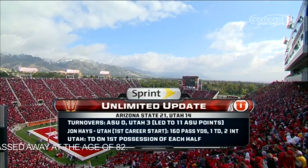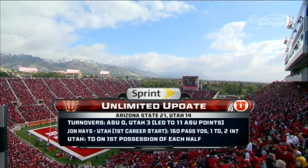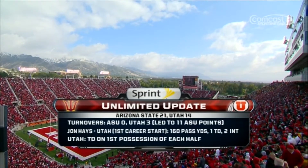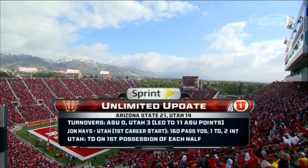Time for our Sprint Unlimited Update. Turnovers — Utah with three, and that's led to 11 Sun Devil points. John Hayes, in his first career start, has 160 yards passing, but he has thrown a couple of interceptions. Utah has scored on the first possession of each half, and then they've had some stall-out issues.